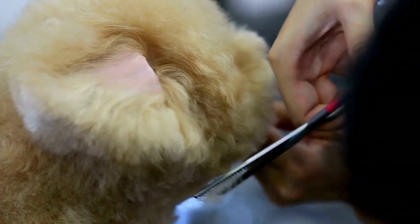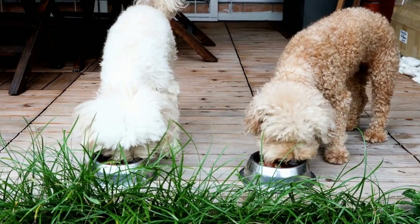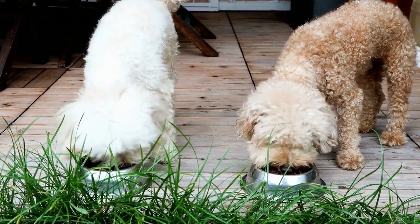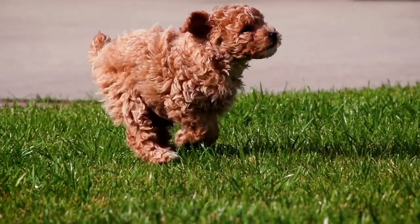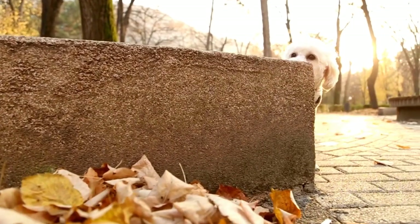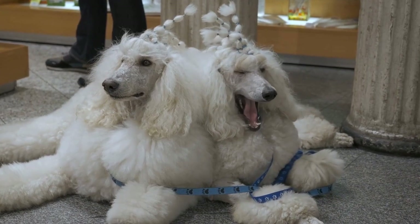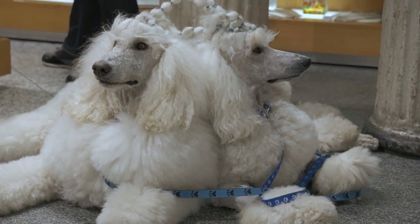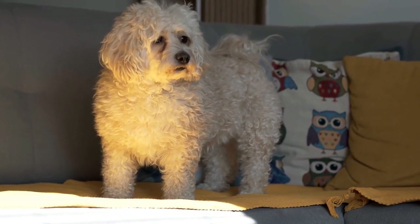Another timeless cut is the English saddle. This style involves shaving the face, throat, front legs, and tail, while leaving a saddle of longer hair on the back and hips. The English saddle cut emphasizes your poodle's graceful posture and adds an air of elegance. If you prefer a shorter and more practical cut, the puppy clip is a great option. This cut involves trimming the hair to a uniform length all over the body, giving your poodle a cute and playful look. The puppy clip is easy to maintain and keeps your pooch looking adorable.